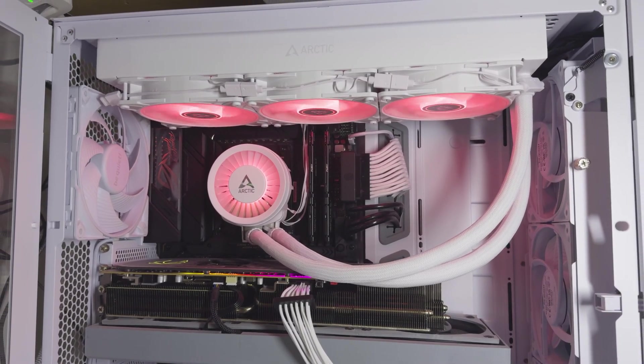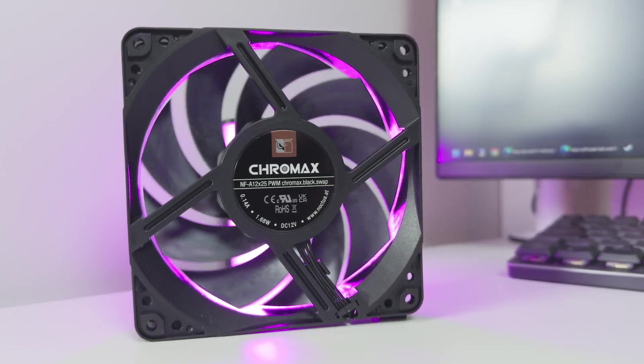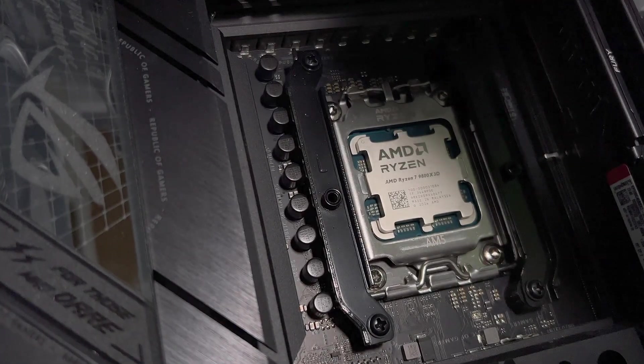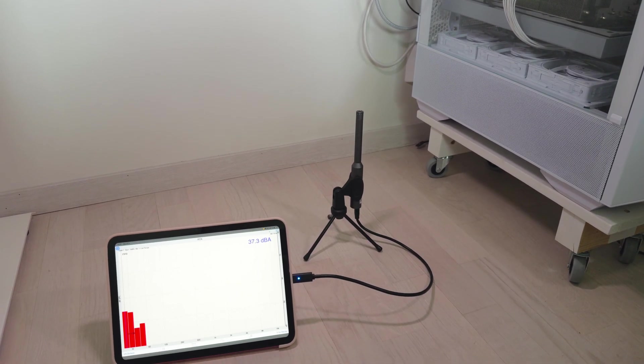Many would argue that the Arctic Freezer 3360 is one of the best CPU coolers on the market right now. I was curious to see if we can improve this cooler's performance even more by replacing the stock Arctic P12 ARGB fans with a set of Noctua NF-A12x25 or Phanteks T30. I'm using AMD's Ryzen 7 9800X3D with curve optimization, and I'll also be showing sound samples and sound pressure level measurements for all three sets of fans.